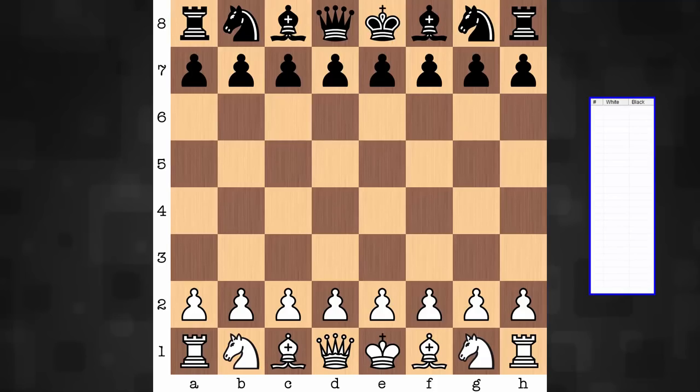Hi everyone, it's Jerry. Let's have a look at a game that was played on March 9, 1957. This is the first of two games from an exhibition match played between these two. On the white end, the doctor, Max Euwe.